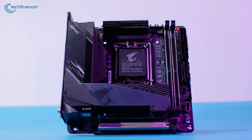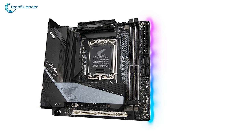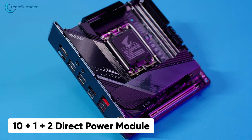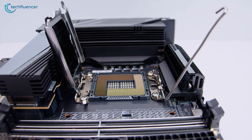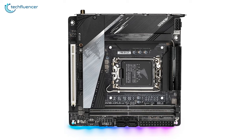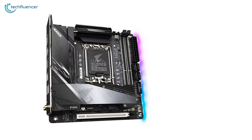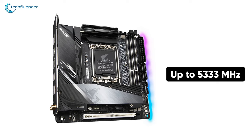At number 5, we have the Gigabyte Z690i Aorus Ultra, another awesome Mini-ITX motherboard with an advanced thermal design and RGB illumination for compact 12th Gen gaming builds. It has a 10+1+2 direct power module to keep your Intel chip provided with an adequate amount of power, and also features a Game Boost feature that further pushes your system's resources for better gaming performance. You can install up to two memory modules, 32 GB per stick, to achieve up to 64 GB of memory, and each stick can be overclocked at up to 5333 MHz frequency using the XMP profile.